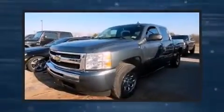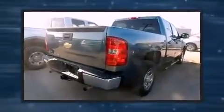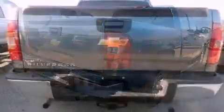Take command of the road in the 2011 Chevrolet Silverado 1500. This four-door, six-passenger truck has just over 90,000 miles. It features an automatic transmission, rear-wheel drive, and a powerful eight-cylinder engine.